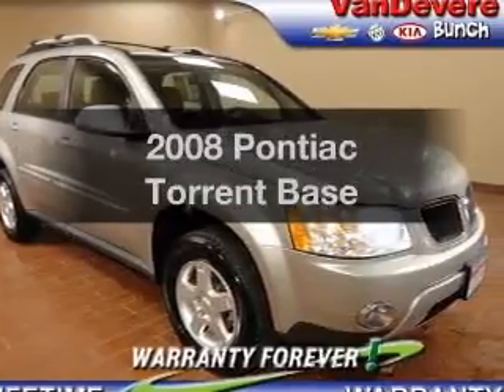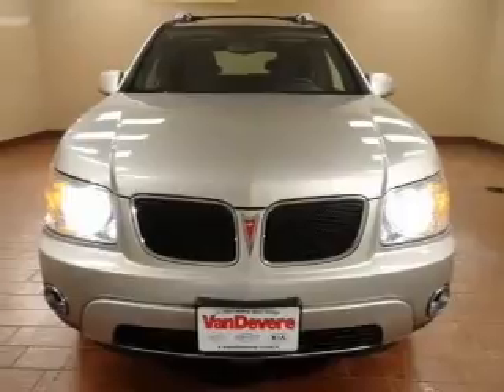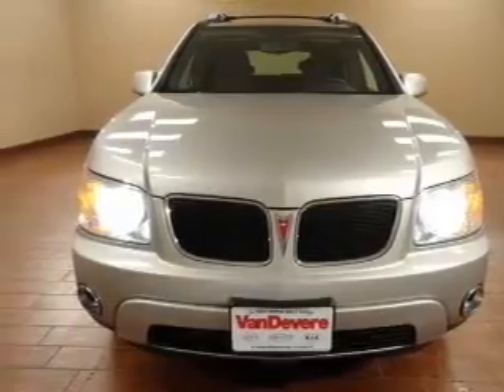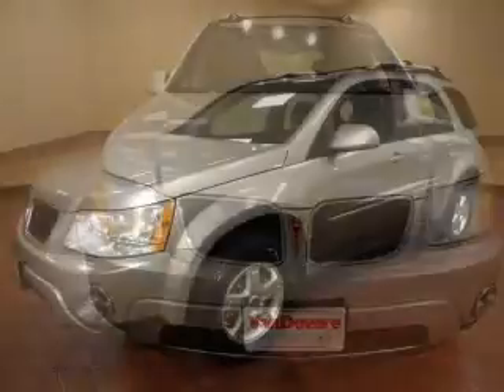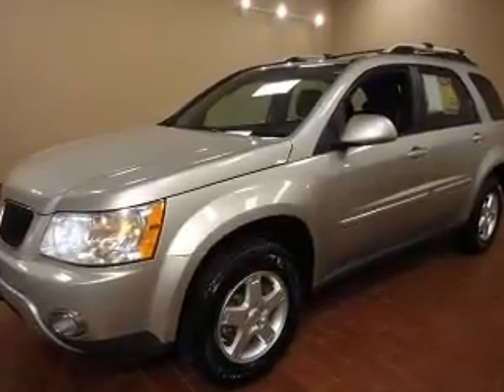Check out this 2008 Pontiac Torrent — everything you need under one roof with this great vehicle. The powertrain includes all-wheel drive with a solid six-cylinder engine driven by a five-speed automatic transmission.